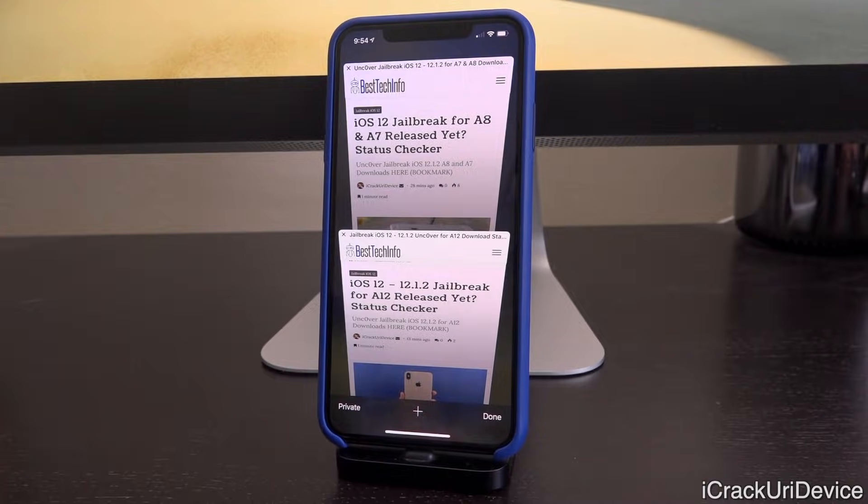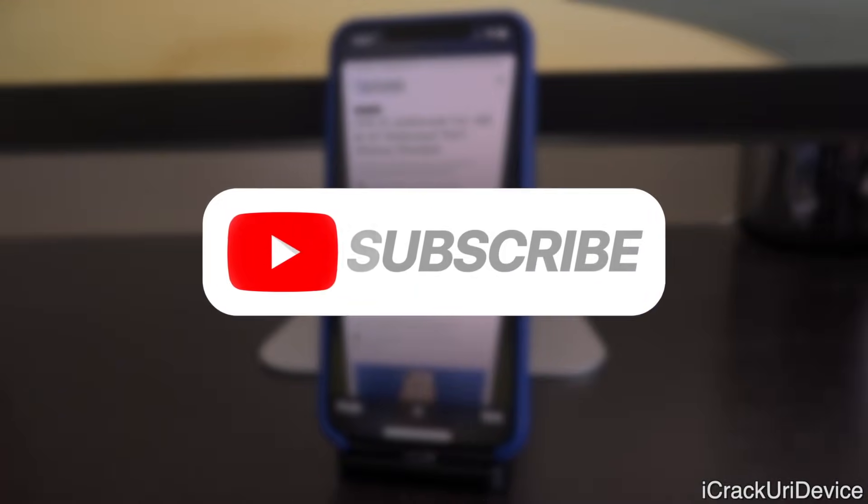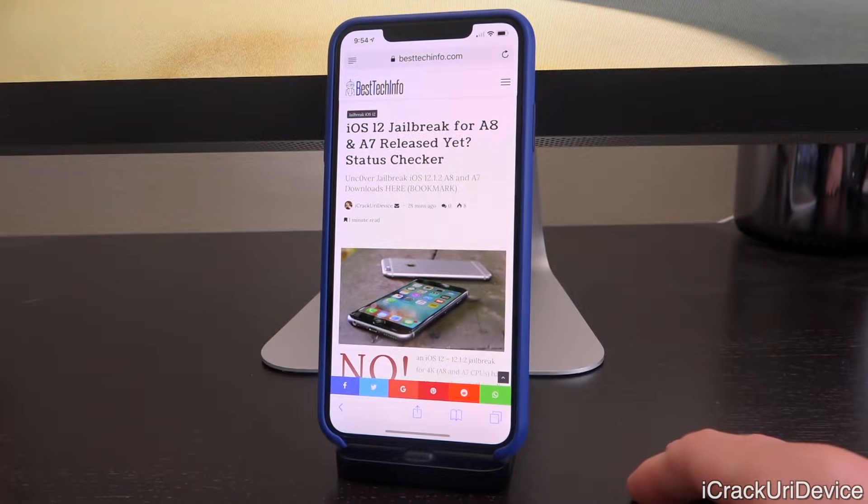Essentially what these are going to do is let you know the very second a new jailbreak is released for your device, so definitely be sure to visit and bookmark them. That will be updated first, and we'll also have first live coverage here on the channel, so be sure to click that subscribe button if you haven't yet.